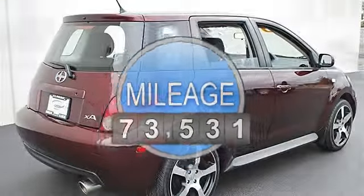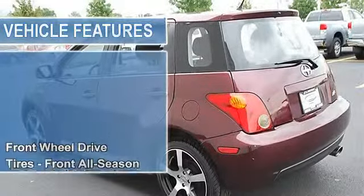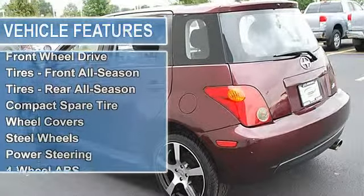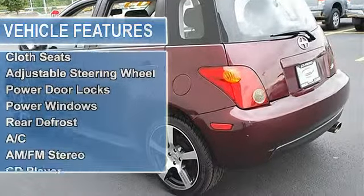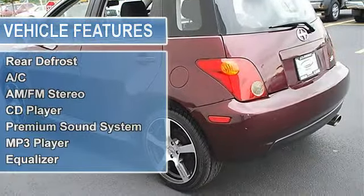Tires front all-season, tires rear all-season, compact spare tire, wheel covers, steel wheels, power steering, front disc rear drum brakes, four-wheel anti-lock brake system.